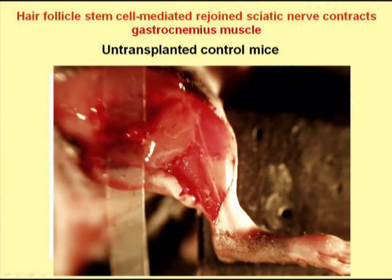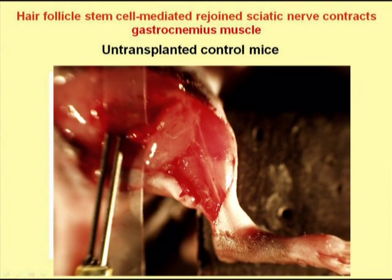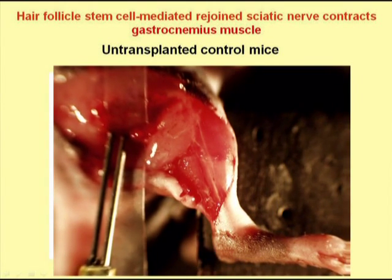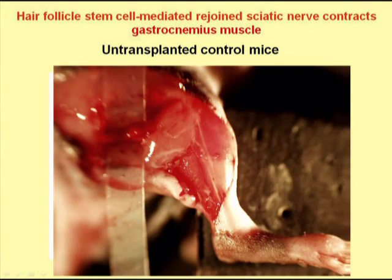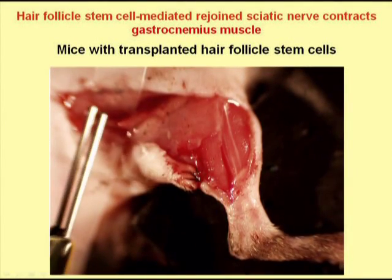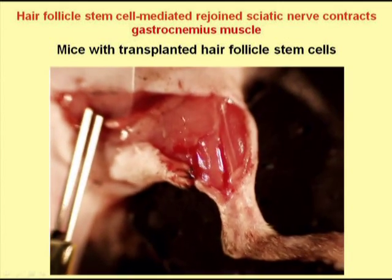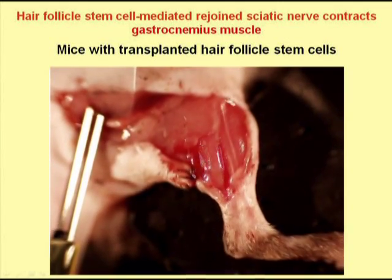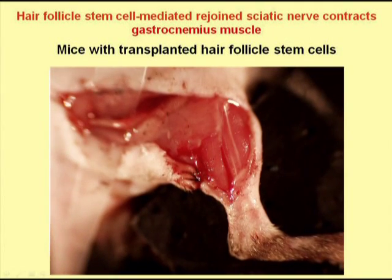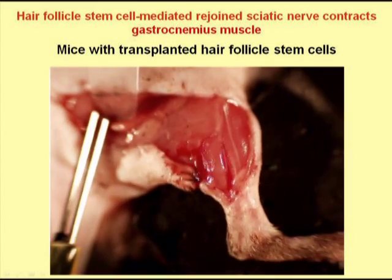In this movie, we electrically stimulated the untreated severed nerve and found that the gastrocnemius muscle did not contract. In this movie, we electrically stimulated the nerve that had been transplanted with hair follicle stem cells and allowed to rejoin. We can see that the electrical stimulation caused the gastrocnemius muscle to contract, demonstrating that the rejoined nerve had regained its function.